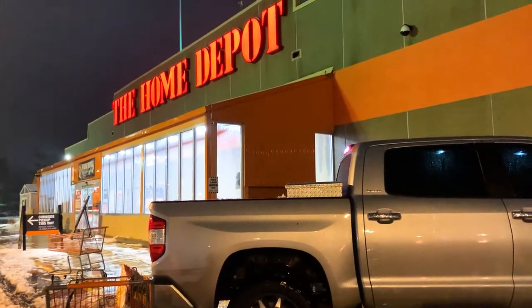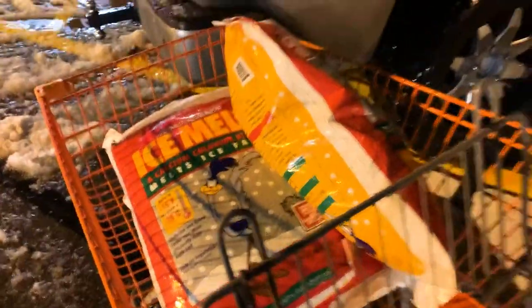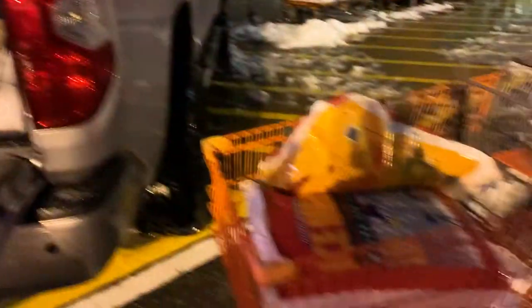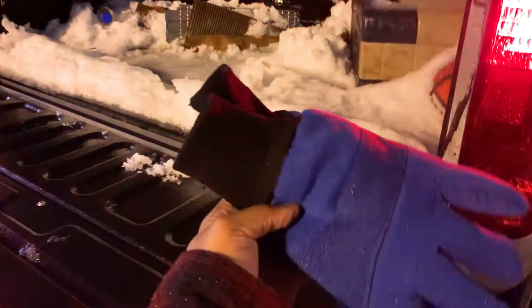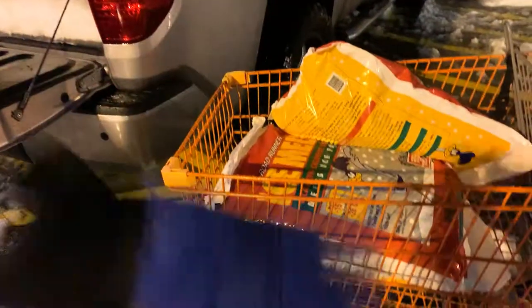Finally made it to Home Depot. Got three bags of salt because that's how big the driveway is. Let's get her stacked up and get on down the road. Also, these 3M winter construction gloves are a lifesaver — waterproof, super duper warm. They're extremely big but super duper warm — perfect.